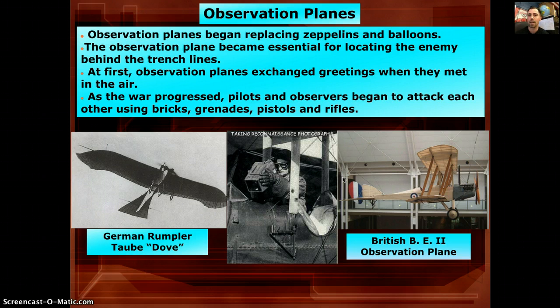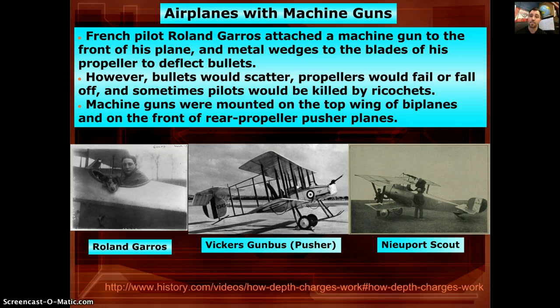Then pilots started grabbing pistols and rifles, actually shooting at each other in the sky. To escalate further, they attached machine guns to the front of the plane with metal wedges on the propeller to deflect bullets. The problems were that bullets hitting those metal plates scattered unpredictably, could knock off the propeller or cause it to fail and crash the plane, or ricochet back at the pilot. So guns were also mounted on top of the wings or at the rear of the plane.